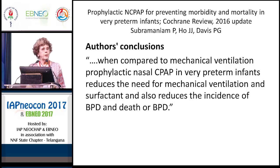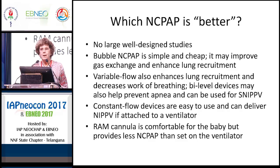A more recent review, just last year, on prophylactic CPAP for preventing morbidity and mortality in very preterm infants concluded that, when compared to mechanical ventilation, prophylactic nasal CPAP reduces the need for mechanical ventilation and surfactant and also reduces the incidence of BPD and death or BPD. So CPAP is something we all should have available to our preterm infants in the delivery room.